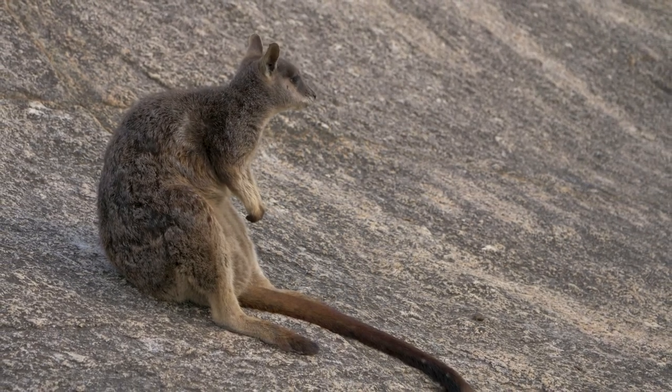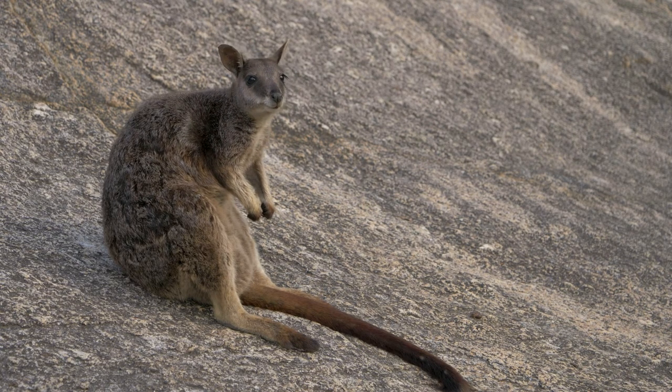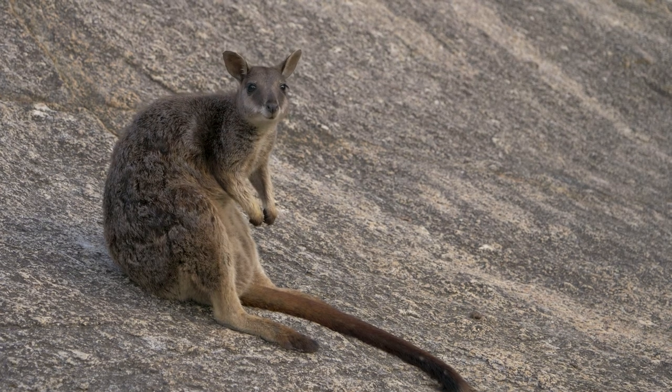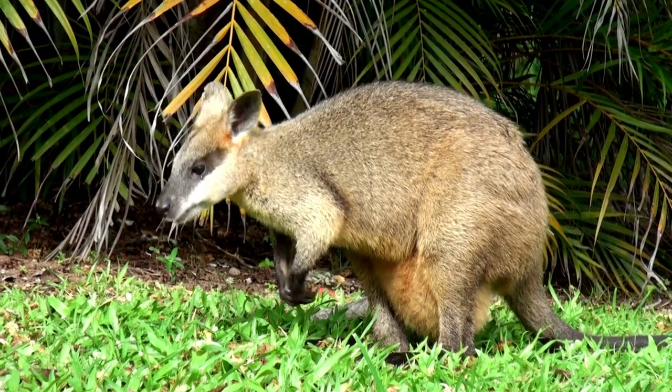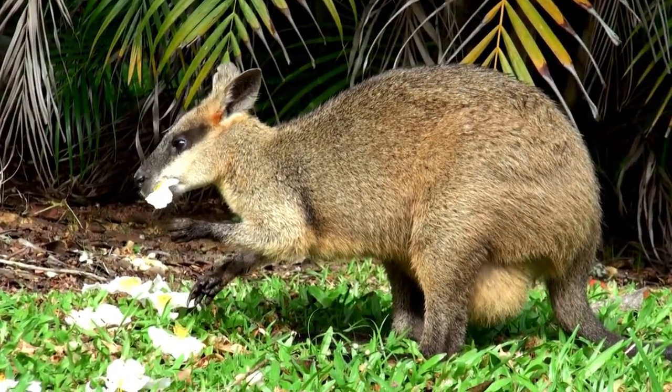Brushtail rock wallabies are easily recognized by their long, bushy, dark brown tail that is bushier towards the tip. It has pale-bellied fur, a white cheek strip, and a black stripe on its forehead. It is a small and muscular wallaby and is well at home in its rocky habitat.